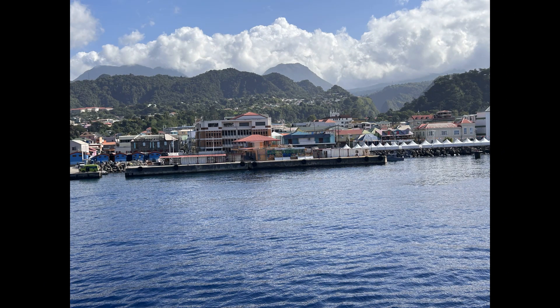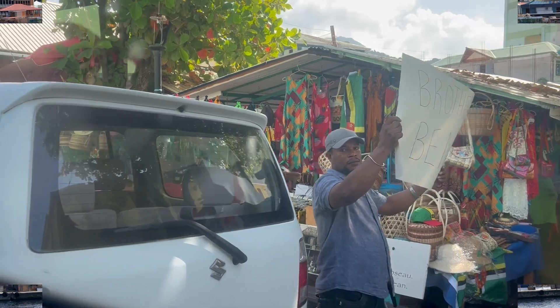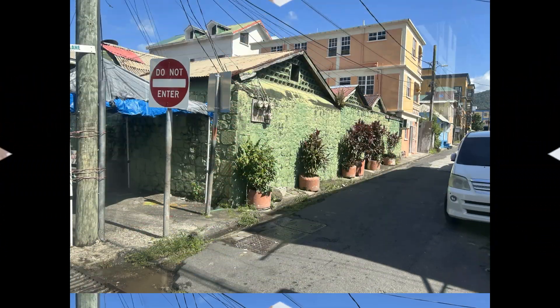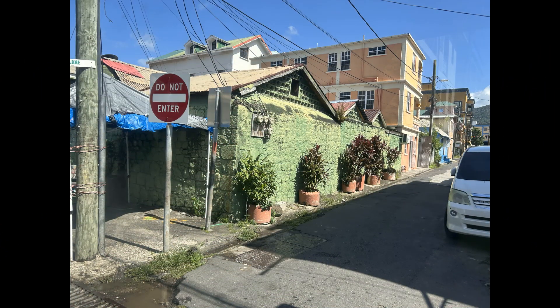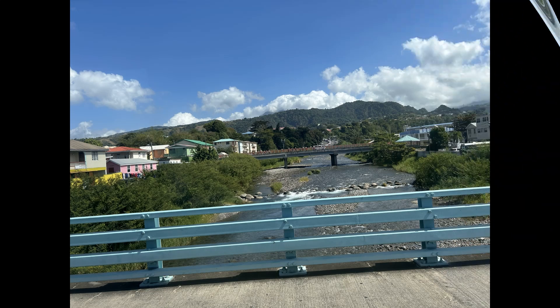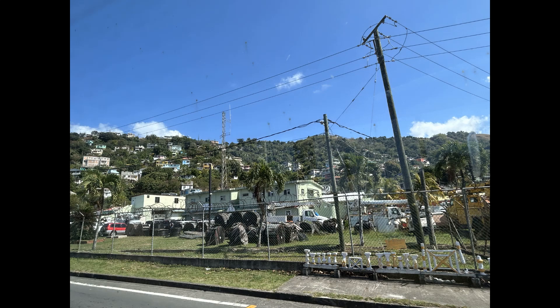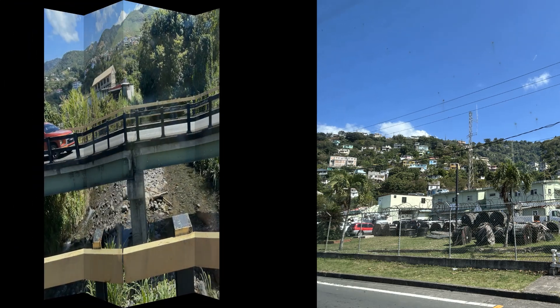Today we're going to take Pepper's Tours. This is part one of two. So this is the bus that we hopped on, and I'm just going to give you a little bit of information about the island's background while we are taking a bus ride all the way up to our first stop, which is the Emerald Pool.